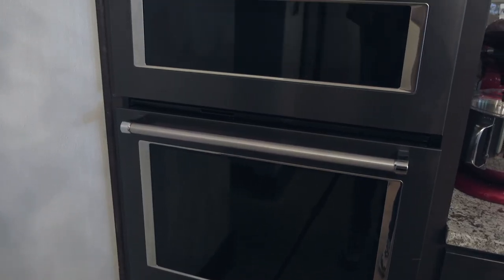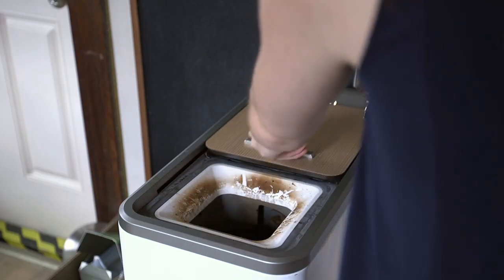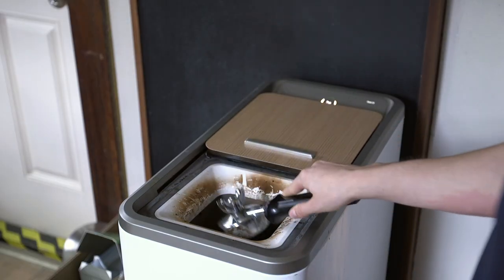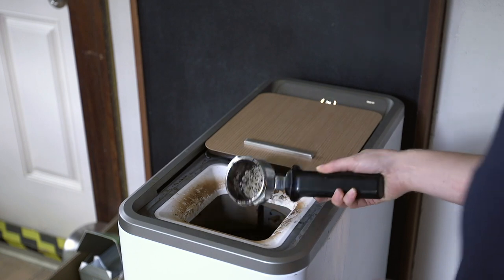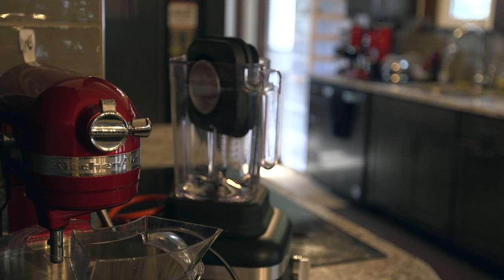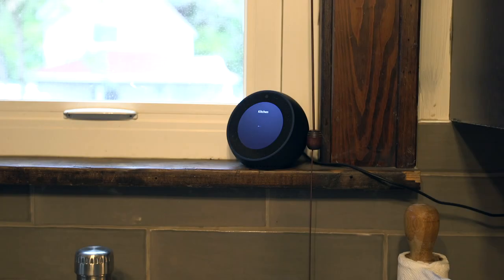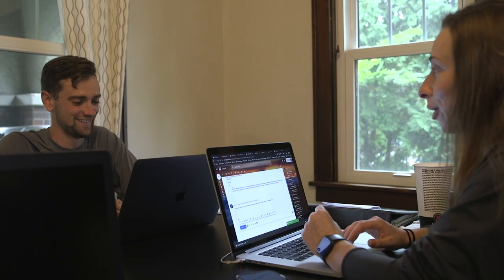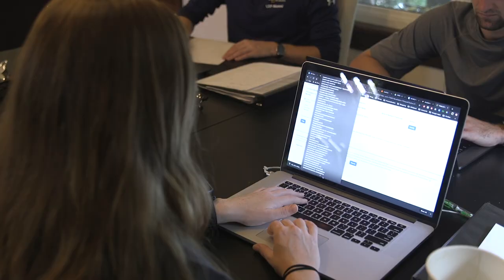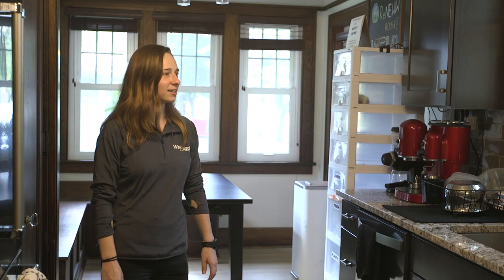Here we have the opportunity to test equipment under real-life conditions, which gives us a different realm of testing. We can look into reliability of equipment, long-term use, and ease of use. We can bring in a social, personal, and human aspect — a human perspective that is very difficult to duplicate in a laboratory environment.